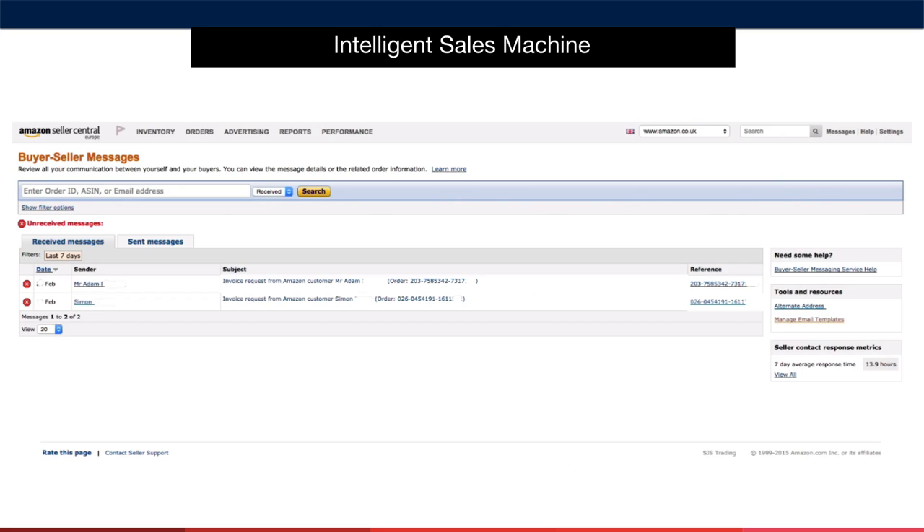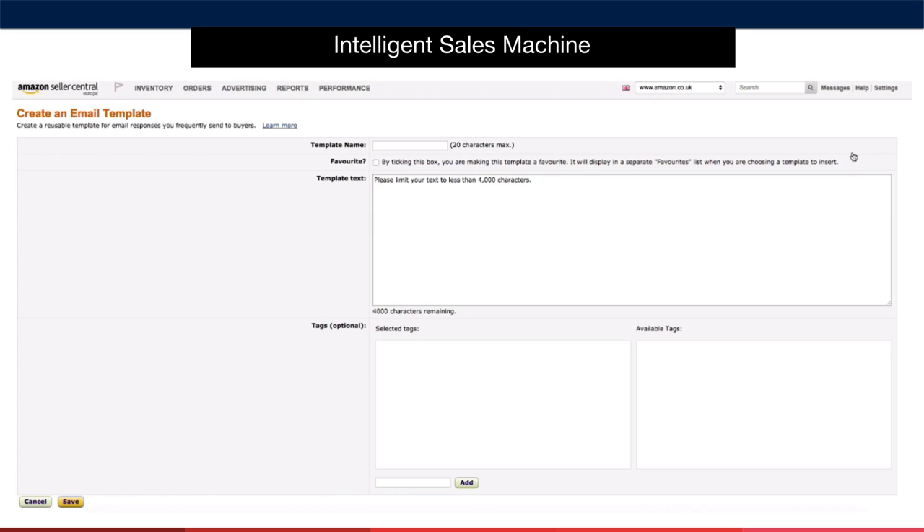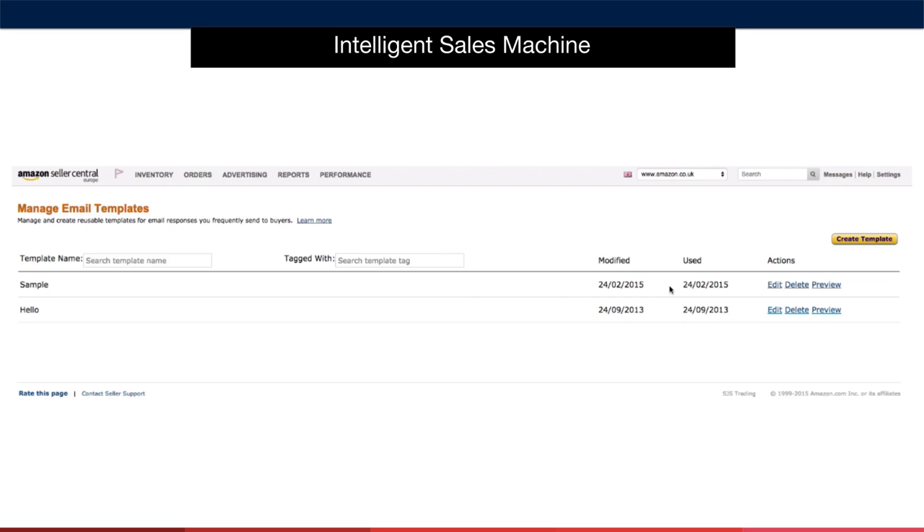Here we can see a couple of sample messages to be answered, and we can also see some tools and resources which allow us to manage the email templates. We can also see our current seller contact response metrics, which give us a seven-day average response time. We can click on manage email templates, which gives us a list of templates we've created. To create a template, we go to create template, give it a name, type in the template text, and click save. I named this one 'sample', and we can edit or delete it from here as well.